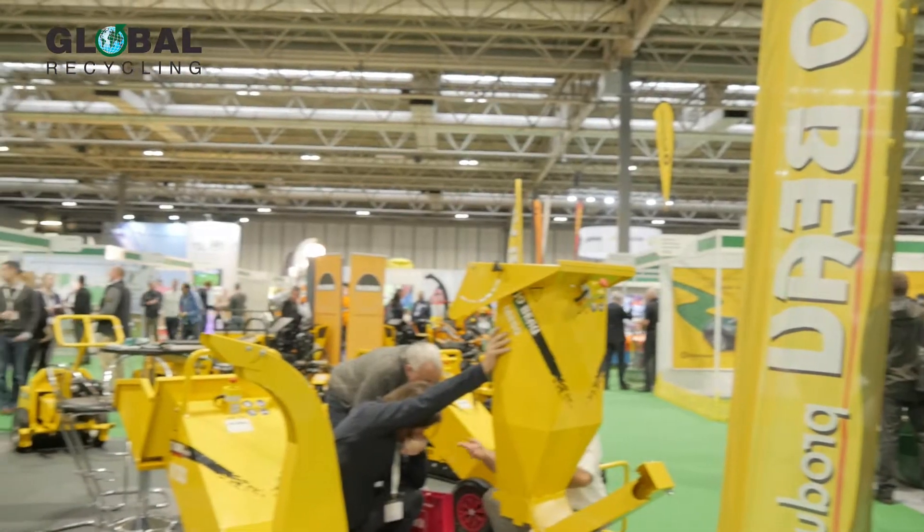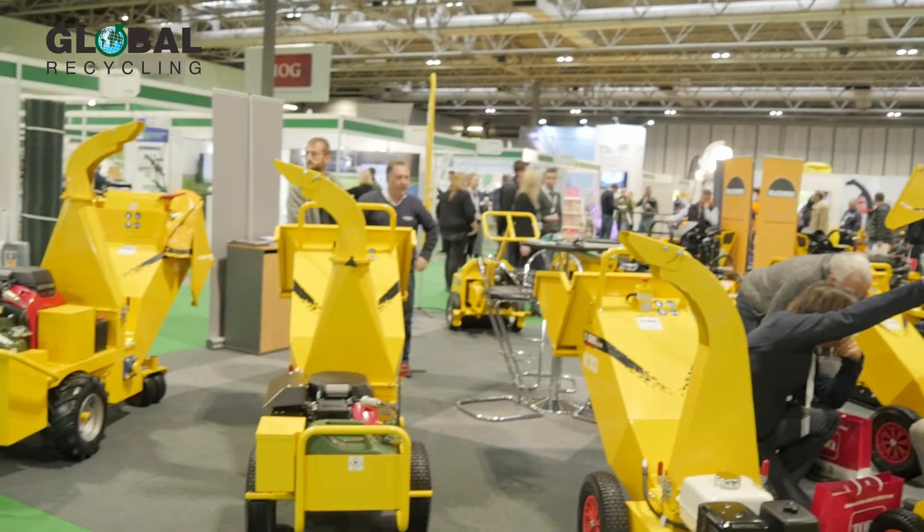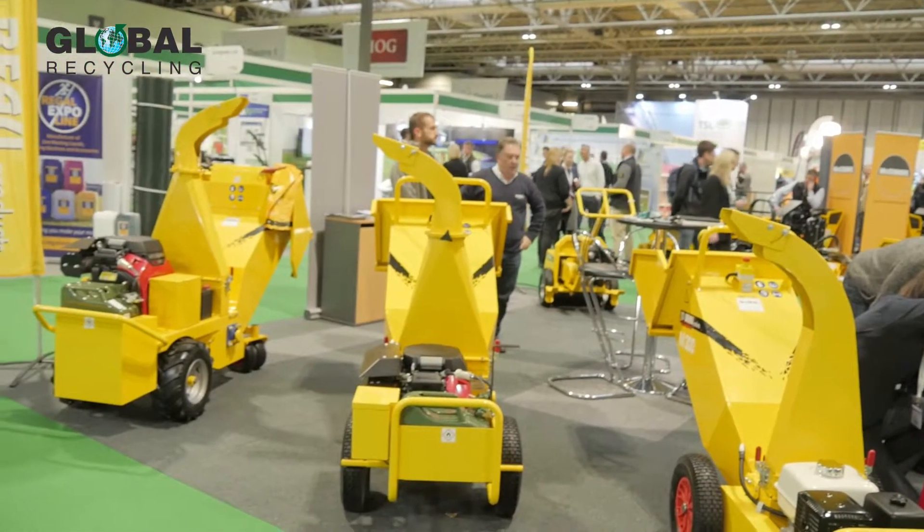Which products are they showing interest in? Yeah, we have a full range — we make mid-size wood chippers, high quality professional wood chippers, and we have a range of stump grinders. We are very good in that.